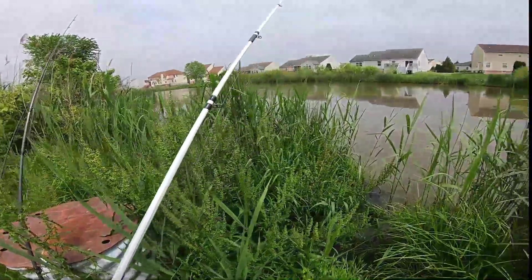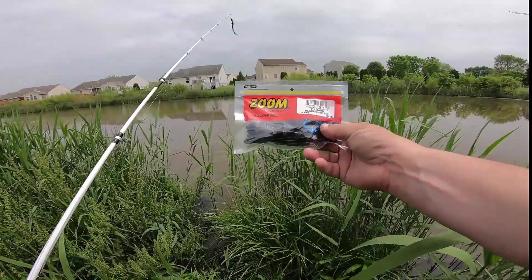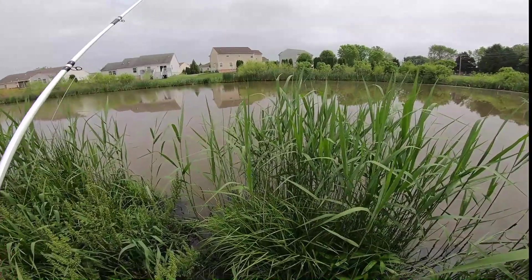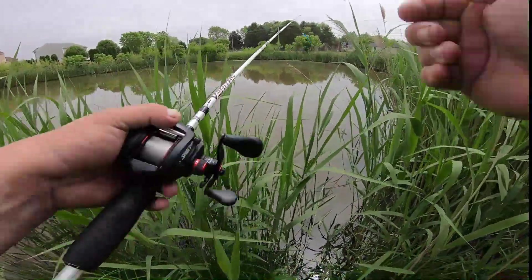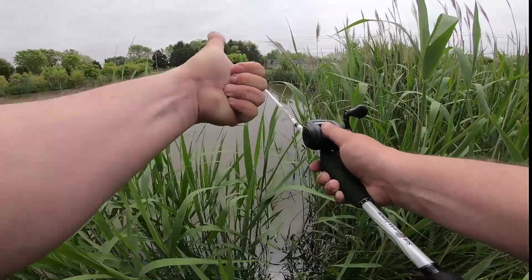I'll grab the packet out here just so you guys know what I'm talking about. Same thing — six-inch lizard, black blue tail, by Zoom. You can find these at any tackle store; they're pretty prevalent. We're going to get this line untangled and toss it out there, cross our fingers, and hopefully get lucky.